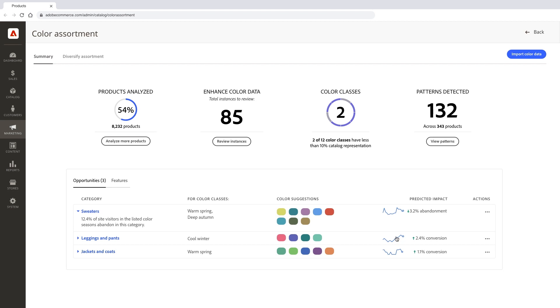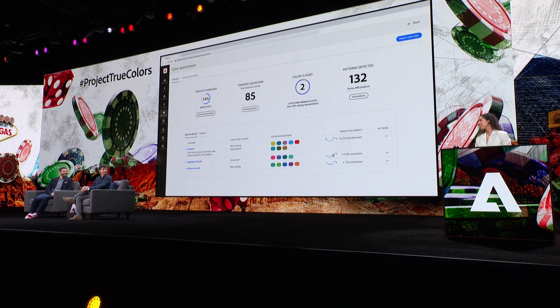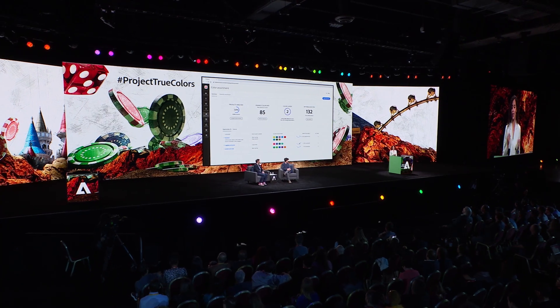What do you think about that? I love this so much. If you love this sneak peek, tweet with hashtag Project True Colors, and let's get it in the product.